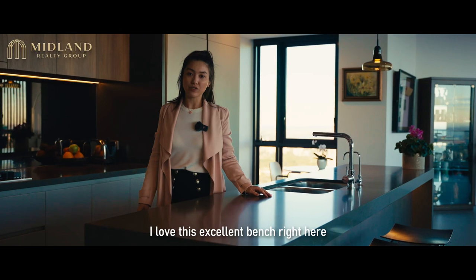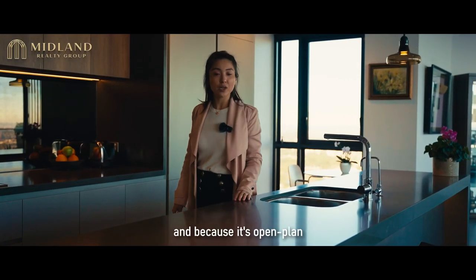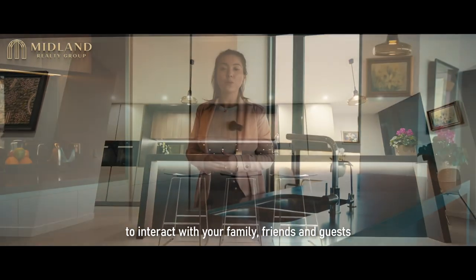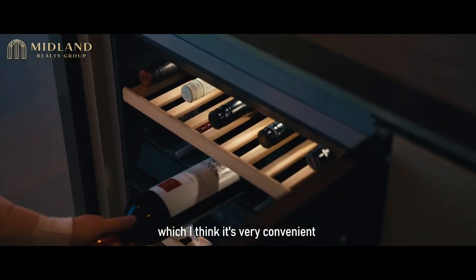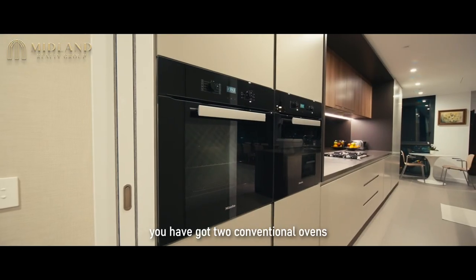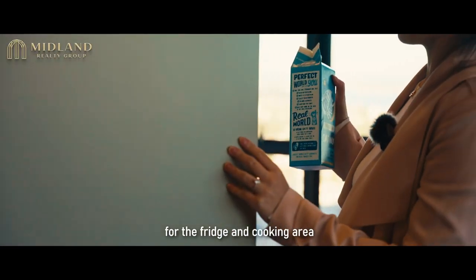Now let's explore the kitchen. I love this excellent bench right here — it's great space for you to prepare your food, and because it's open plan, it gives you a pleasant experience to interact with your family, friends and guests while preparing your food. Just below this island is the wine fridge, which is very convenient. You've got two conventional ovens, a microwave, and a big space for the fridge and cooking area.